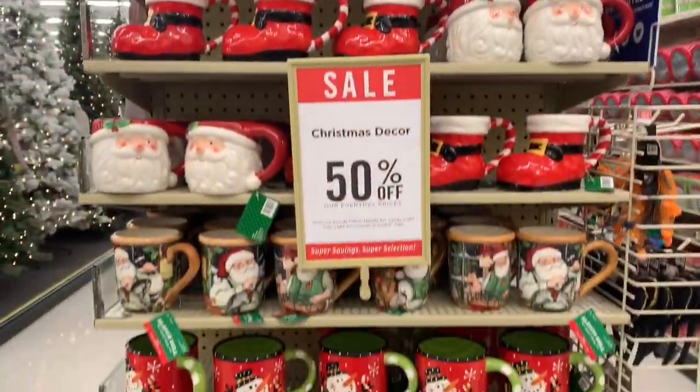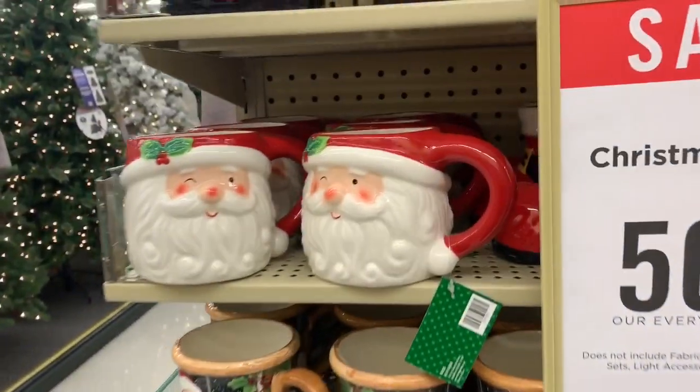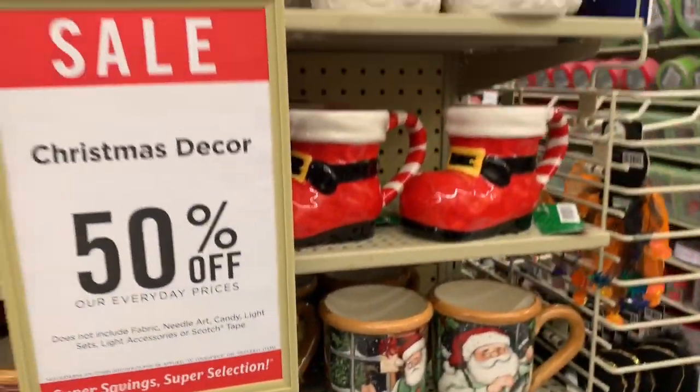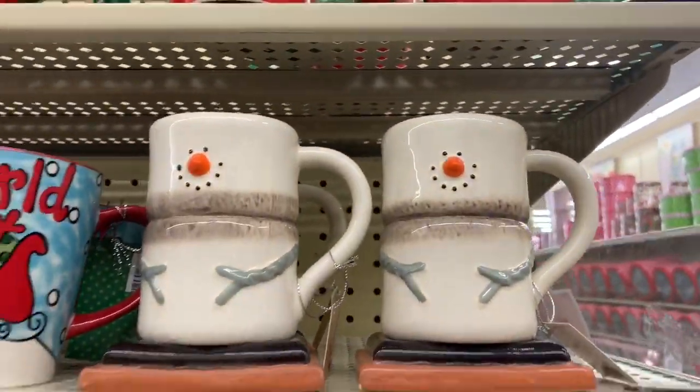They have a bunch of holiday mugs. I have one I bought from Walmart that looks just like this Santa one. These are $9.99 — super cute. And that one is really cute — it's two marshmallows shaped like a snowman.